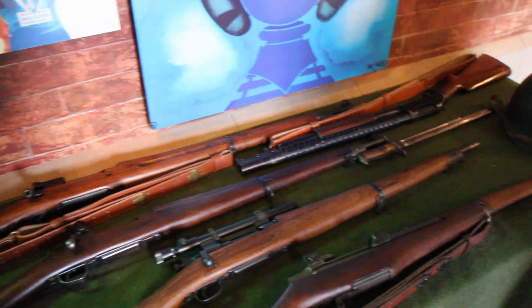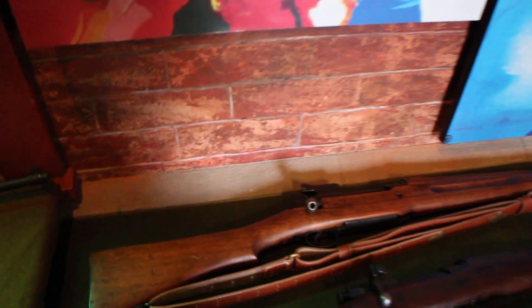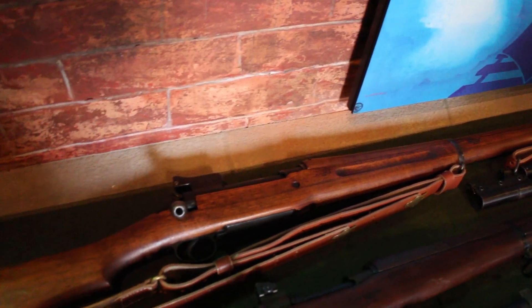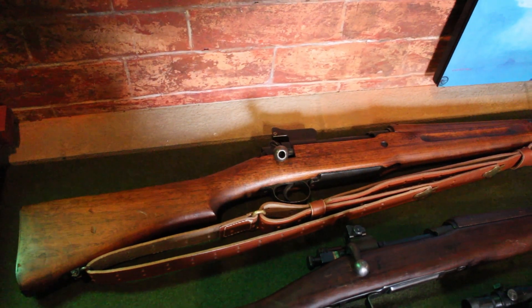We also have a model of 1917 Enfield rifle, the American Enfield. This one was produced by Remington Arms, originally developed in 1914 as the P14 rifle for the British Empire, chambered in .303 British. It was rechambered in 1917 in .30-06 for use by the Americans.